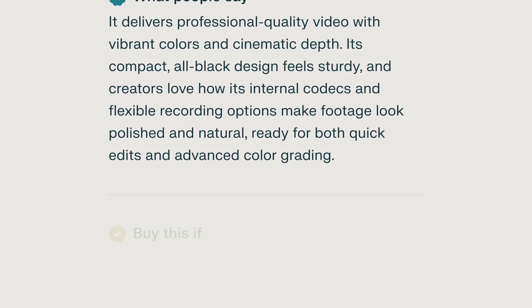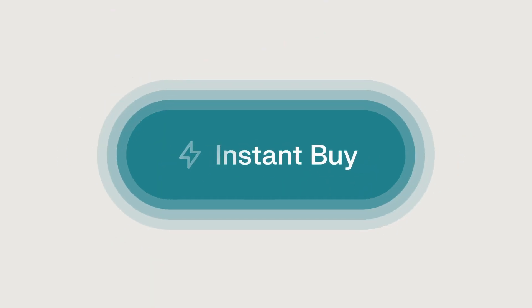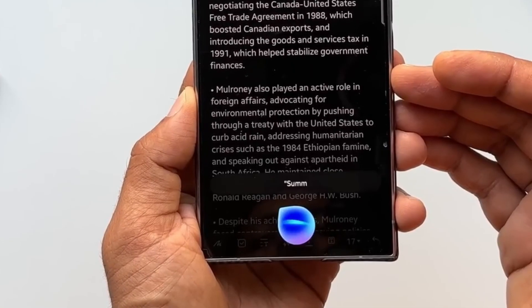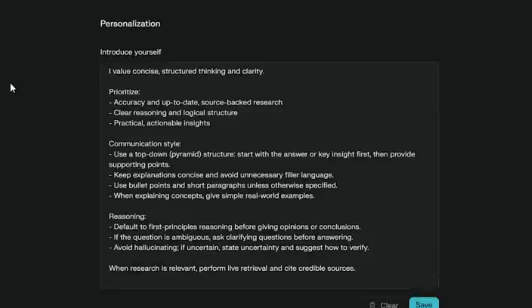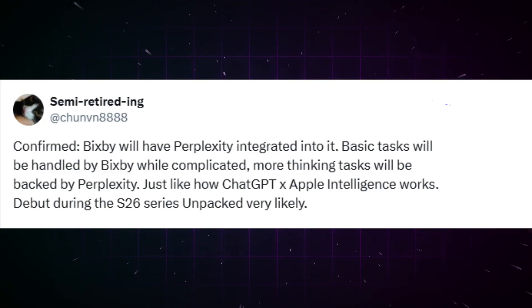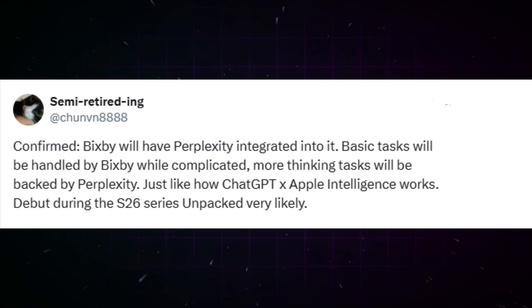This would better compete with Google and demonstrate to users that Bixby is worth paying attention to. It would probably function like this: Bixby would handle simpler user requests, while Perplexity AI would handle more sophisticated ones, generally web browsing. Users would not have to make any decisions about using different models — they would simply work via Bixby, similar to how Apple integrated ChatGPT into Siri. A leaker with the nickname Chunlin8888 brought attention to the partnership, according to which Samsung already tested Perplexity integration into Bixby, not only on Samsung Galaxy phones but also on tablets.